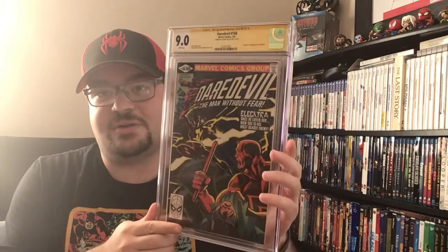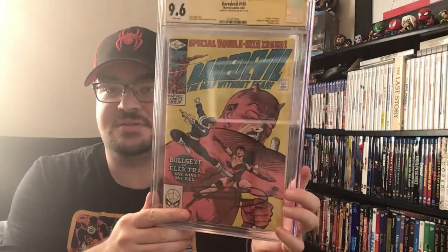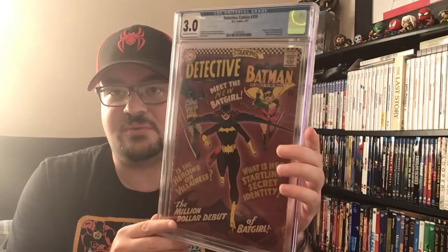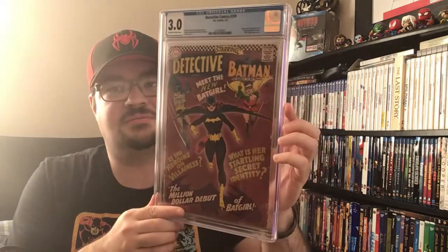I also got some CGC books back — thanks to AG Surfer for helping me get these done. I submitted two books for the Frank Miller signing at CGC. The first was Daredevil 168 — origin and first appearance of Elektra — it was a 9.0 CGC and came back a 9.0 CGC with his signature. The second one we got pressed and cleaned — it was a 9.2 and came back a 9.6, bumping up two grades. The third book I expected around a 2.0, and was very surprised when it came back a 3.0 — a good friend gave me that one so it's not going anywhere, but wanted to get it slabbed.